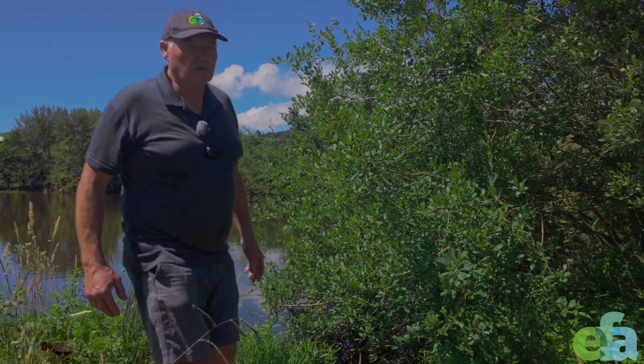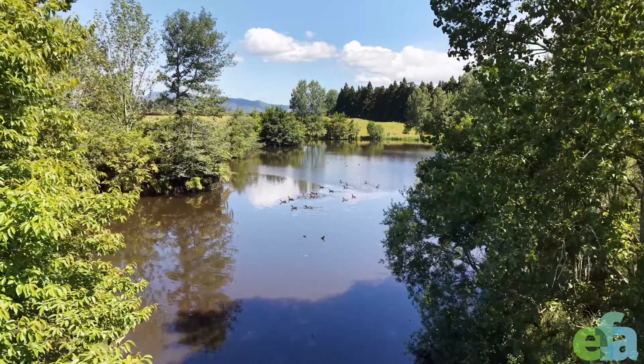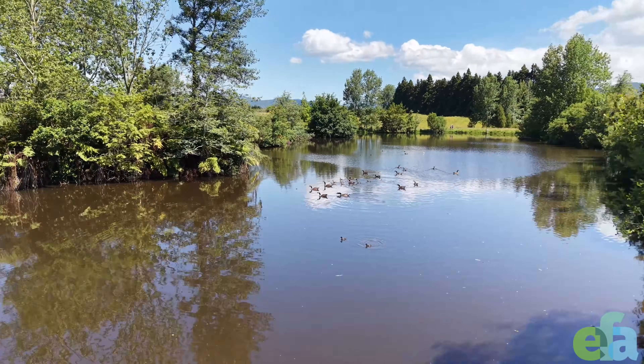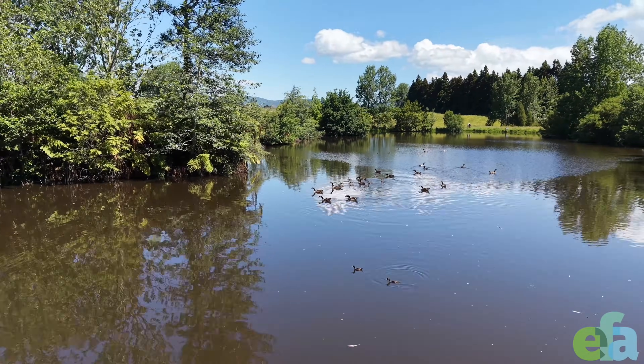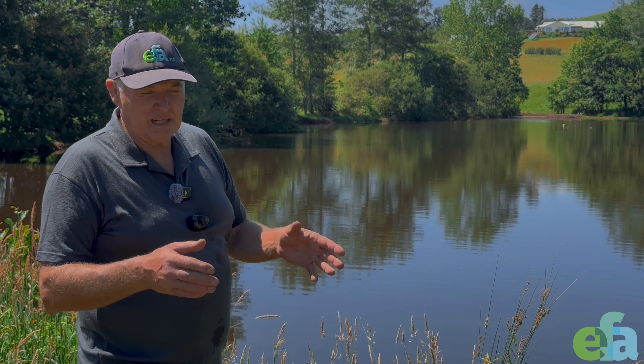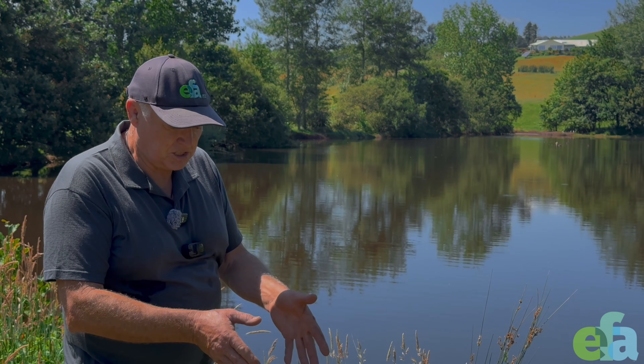A lot of people have said it's the wildlife that caused the problem in the water. When we got here, there were 200 ducks or so that took off, and there are plenty more down there. It's not them causing the problem — it's the way we farm. And the water test we're doing here is really a representation of what we've done on the farm. As we've changed the farm, we've seen this change.